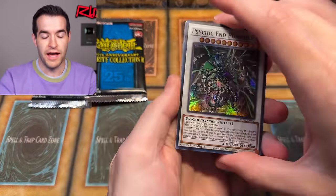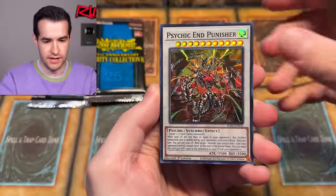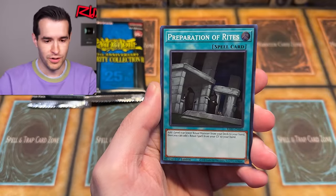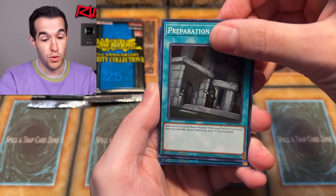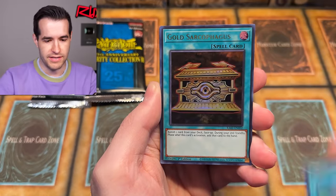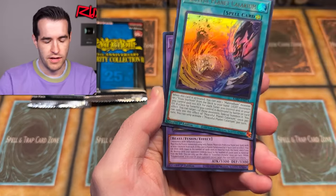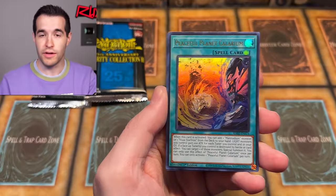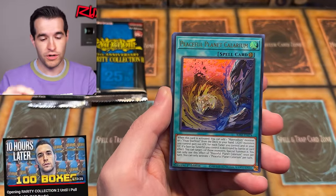We'll do one for the back. As I was talking about the price on these things, we have Ghost Mooner and Moonlit Chill — that would be bad. We have Preparation of Rites, Golden Sarcophagus. Oh, Ruxle Special. We have the Peaceful Planet Calarium. Do you remember how the Calarium was our last poll in the big live stream? Go back and watch the live stream if you guys didn't see it.